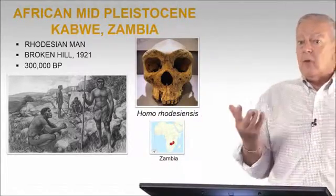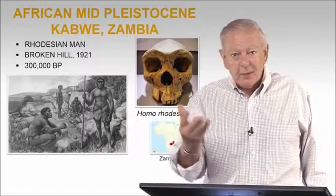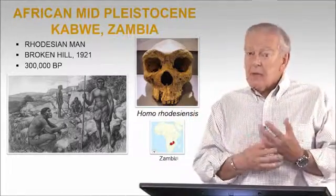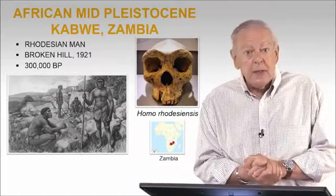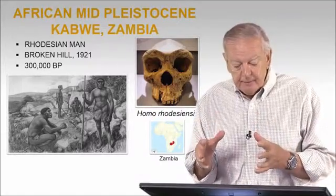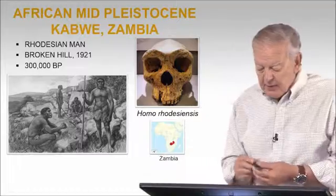Should we call African forms of Heidelbergensis, Heidelbergensis? In 1921, a mining operation — I think it was a copper mine — in what was then Rhodesia. It was called Rhodesian man. This beautiful cranium came out with classic Homo Heidelbergensis.